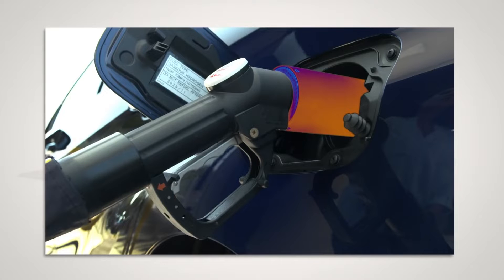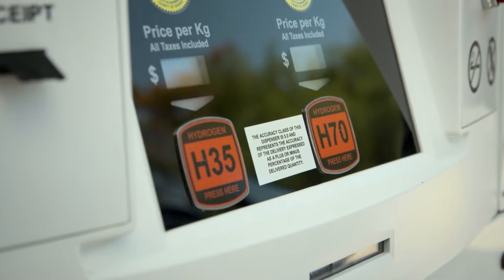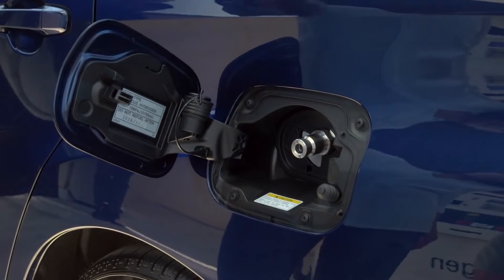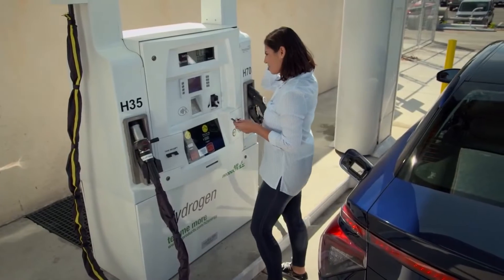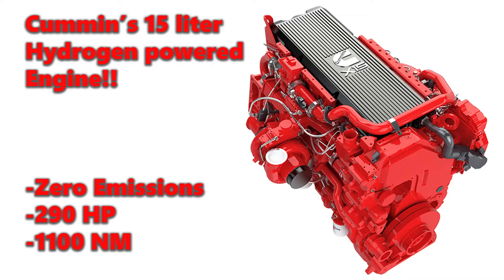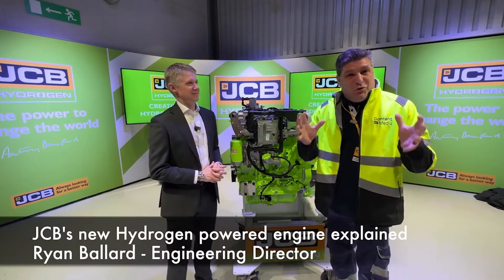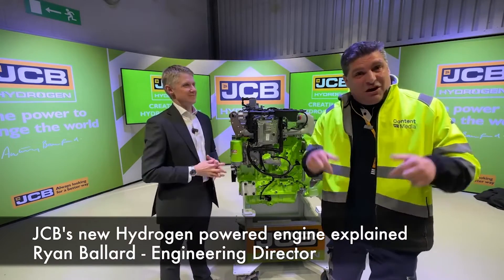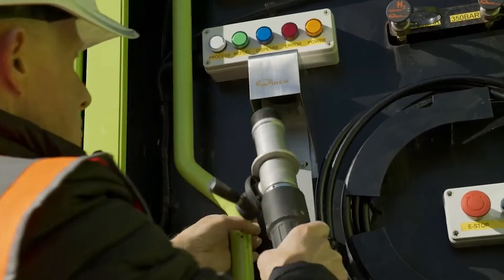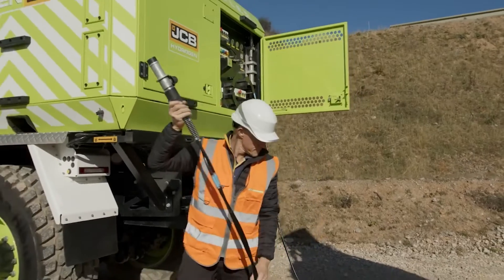Sure, hydrogen isn't perfect — infrastructure hiccups might whisper doubts, and skeptics might scoff at the challenges of refueling. But Kohler's not fazed. They're building bridges over those infrastructure gaps, establishing hydrogen refueling solutions. And it's not just Kohler: Cummins is also working on a hydrogen engine for working vehicles, and so is JCB. JCB even has a refueling vehicle in development that can come and deliver hydrogen directly to work sites.